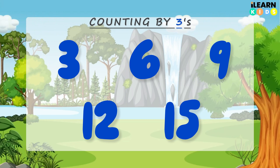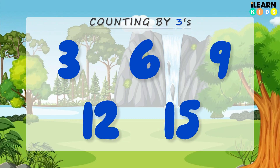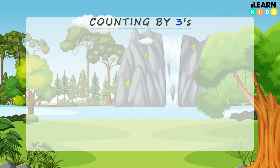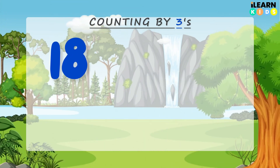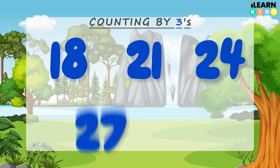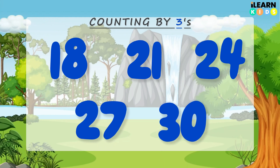Now we're going to stomp our feet while we count. After I say a number, you stomp your feet. Are you ready? Let's go. 18, 21, 24, 27, 30.